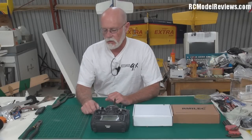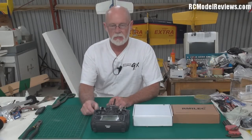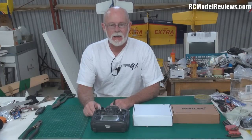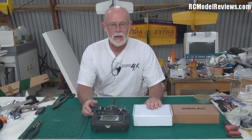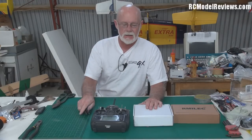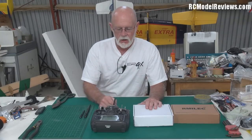Hello and welcome again to RC Model Reviews. Still messing around — I haven't finished the building yet — but got to get on with the videos. Of course, summer here in the southern hemisphere, so FPV is one of the things we're looking at over the next few months.